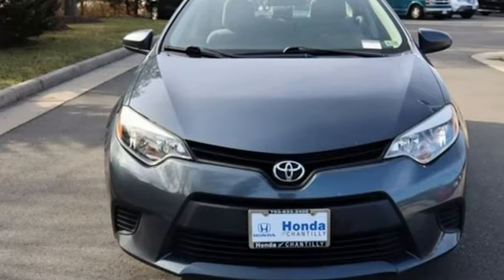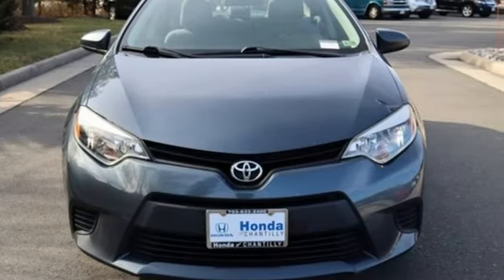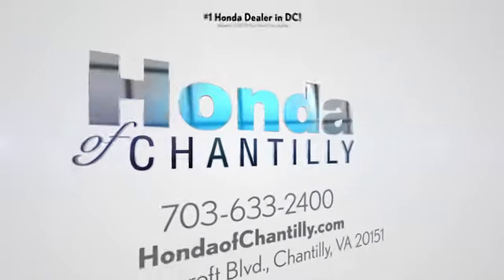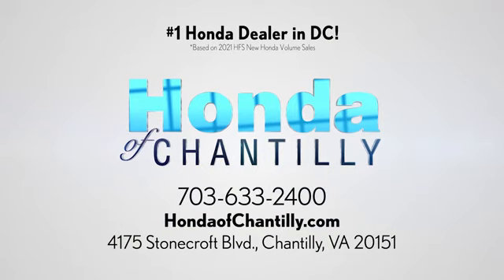Comfortable, convenient quality. Toyota, take it for a test drive today. Honda of Chantilly, we're conveniently located just south of Dulles Airport at 4175 Stonecroft Boulevard in Chantilly.